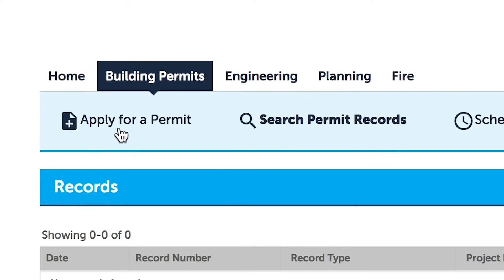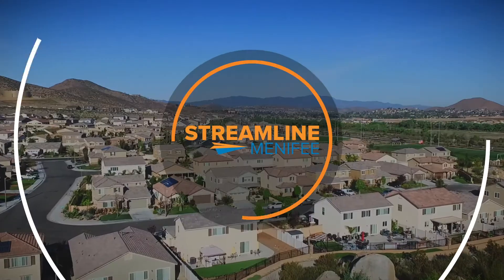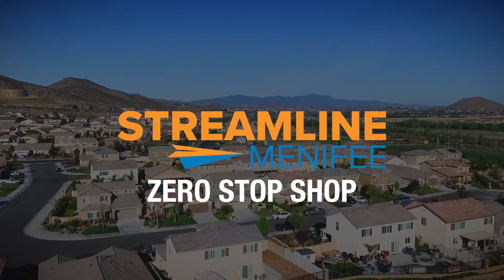We have the best news! Menifee is making it easier than ever to get permitting done. The Streamline Menifee Zero Stop Shop is expanding.